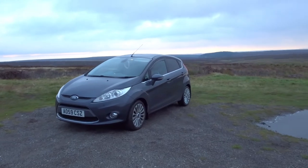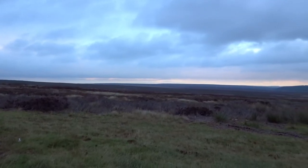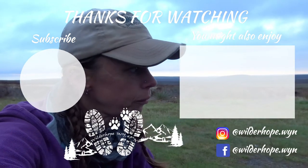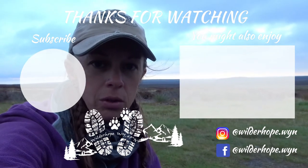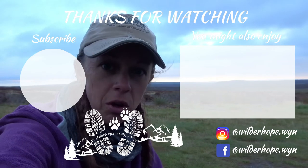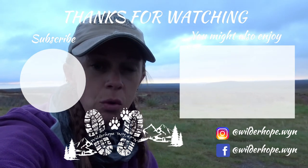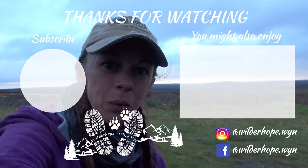We drove around for a bit and headed back towards Rosedale inadvertently. But as you can see, not a bad view from here. Unfortunately the clouds came in so we're not going to get much of a sunset. We're going to get dinner made. Thanks for watching and I'll catch you tomorrow — hopefully we go see some seals and do some rock pooling. Thanks for watching.